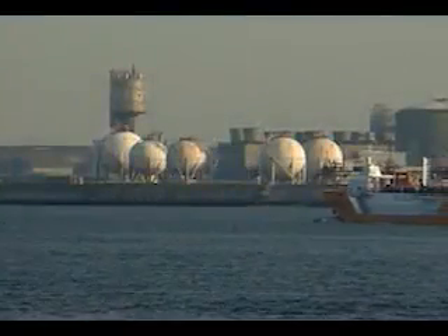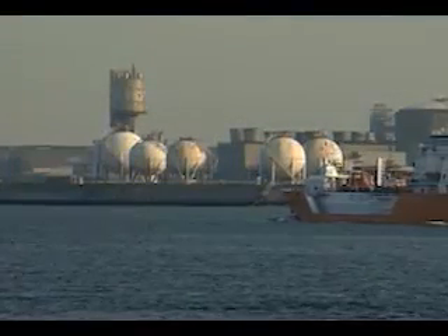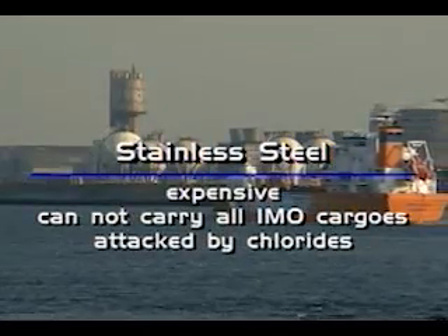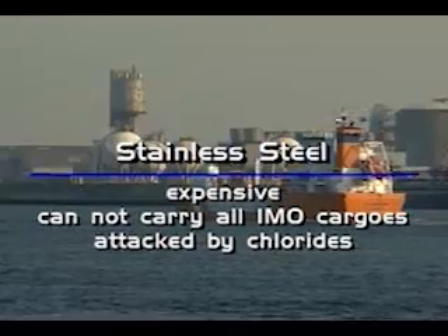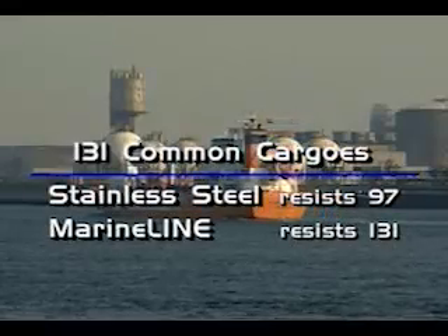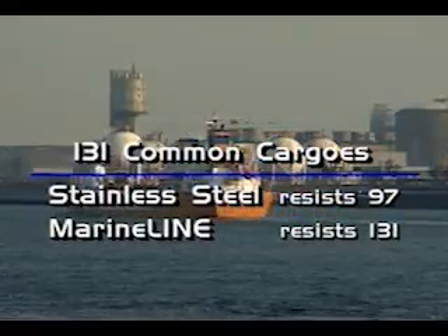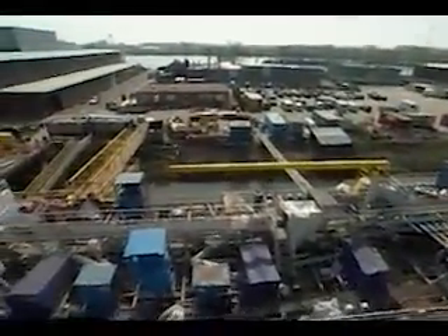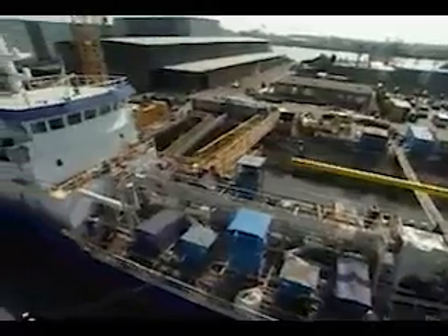The traditional response to shipping a wide variety of corrosive chemicals has been tanks made from stainless steel. But stainless steel is expensive and cannot carry all cargoes on the IMO list. Ironically, it is attacked by chemicals containing chlorides, including salt water. In a comparison of the 131 most commonly carried cargoes, stainless steel resists only 97, while MarineLine resists all 131. We have three ships with MarineLine and two with stainless steel — the older ones are stainless steel — so we actually decided to go over to MarineLine.